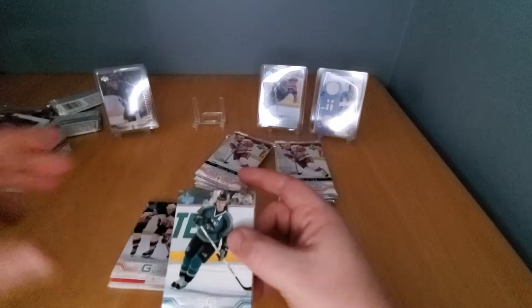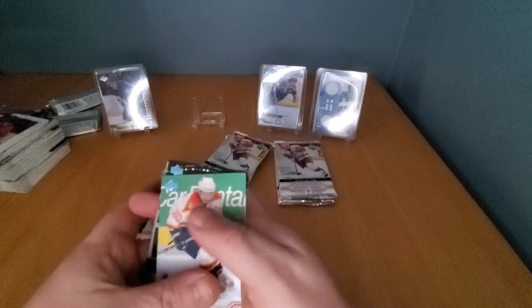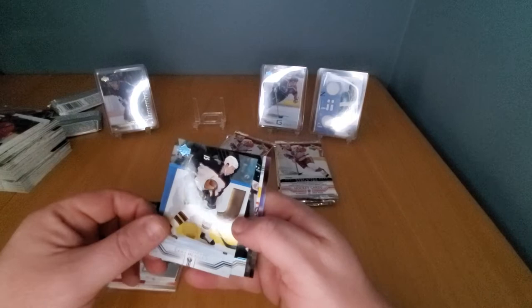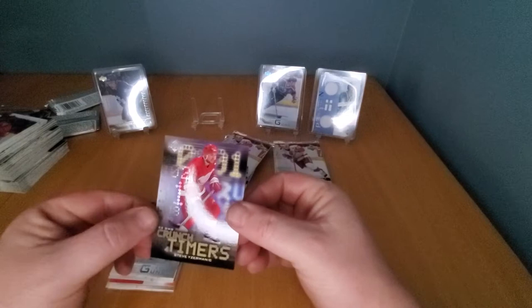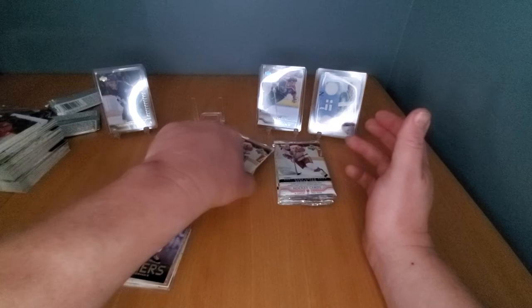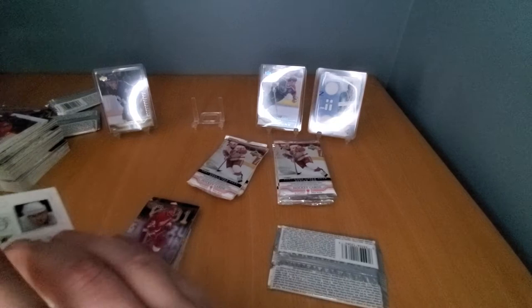Andrew Cassels, Gilmour, Sundin — one of my all-time favorites. Mike Ricci — good player but not my favorite. Glenn Murray. Valeri Bure. Danny Healey second-year card. Sean McEachran. Daryl Sydor. Stevie Y — Crunch Timers insert, nice! Nice inserts — the insert names are perfect. Lemieux, Yzerman — come on, you know? Quality cards — these weren't just rushed out the door. They took time to make these cards back in the day, that's why I like this older product.